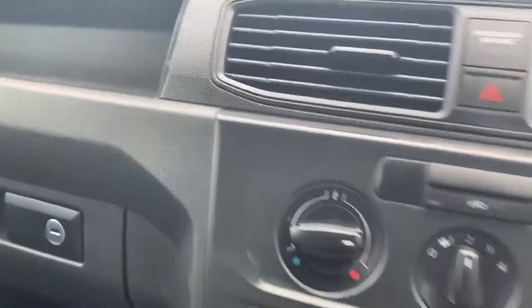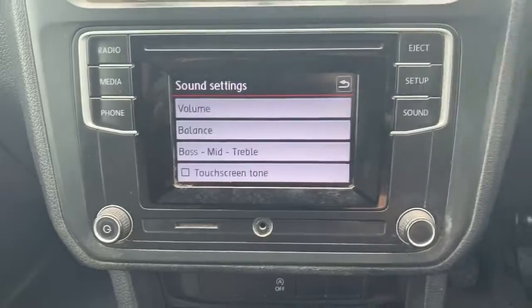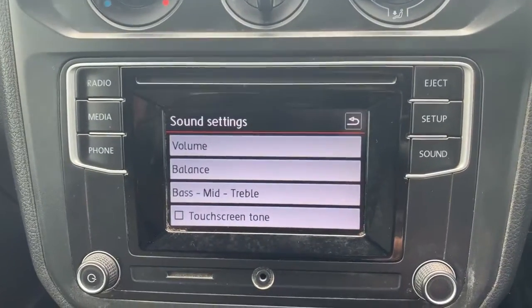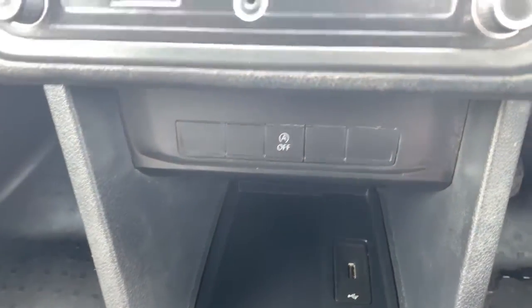Over into the centre, we've got the heating controls at the top there. And then underneath is your entertainment system — a CD player with built-in radio. As well as that you do get Bluetooth. You've also got an SD card slot and a USB input just down there. There's also start-stop assist to turn on and off.